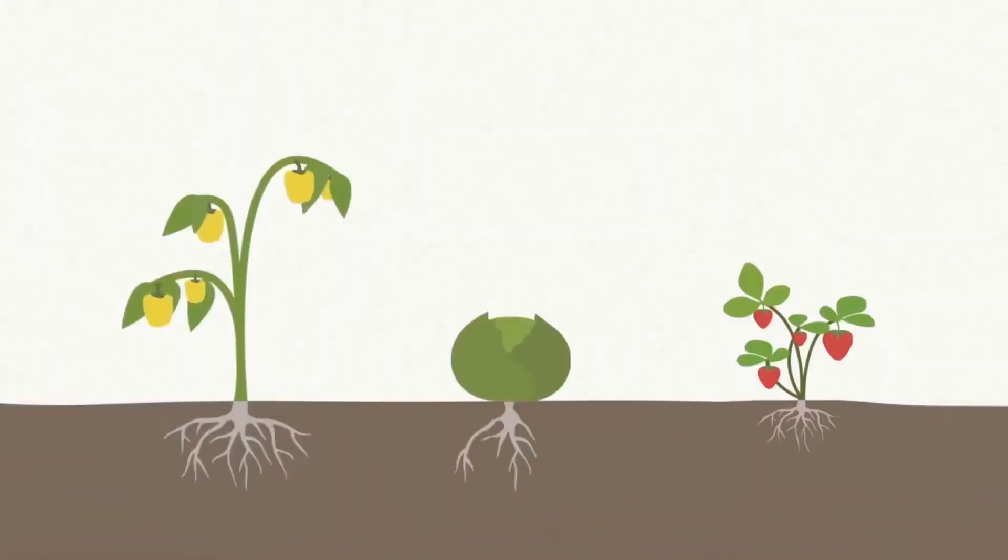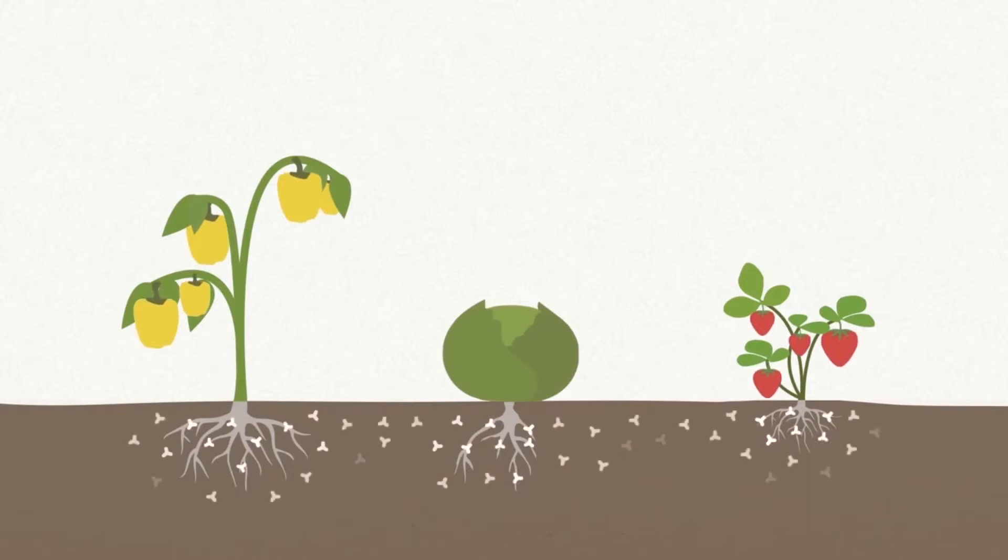Nitrates occur naturally in fruit and vegetables — it helps them to grow. But over the years more and more nitrates got in. So how did this happen?